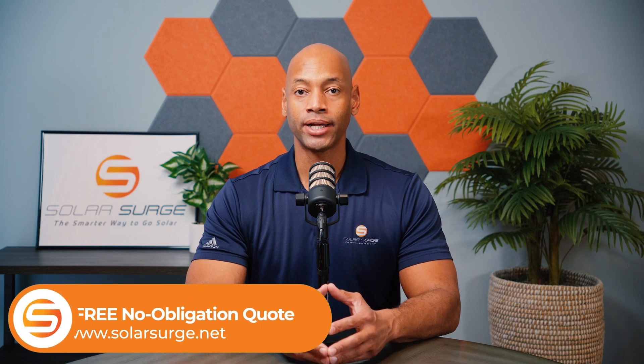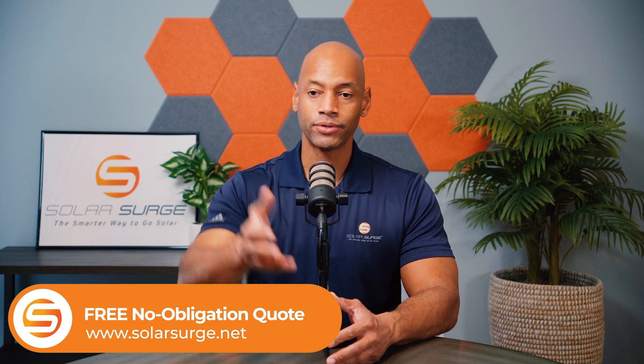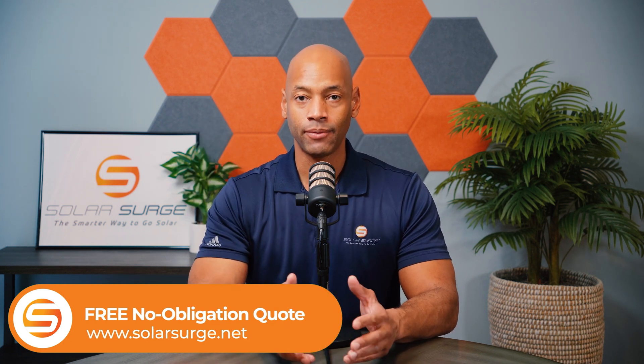If you're in the process of getting estimates or bids for solar or battery systems for your home, or if you need to get a price quote or just a comparison quote, you can always reach out to us on the link below, set up a quick call with one of our experts, and we'd be happy to get some pricing and information for you.